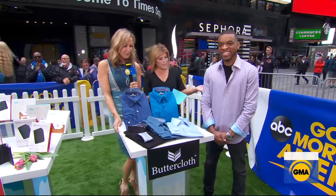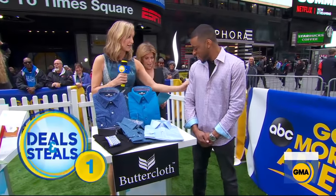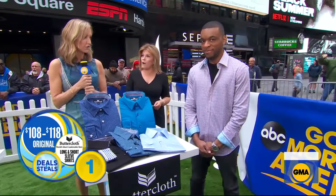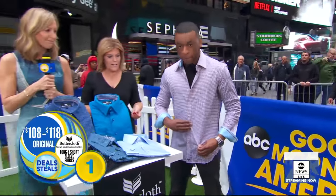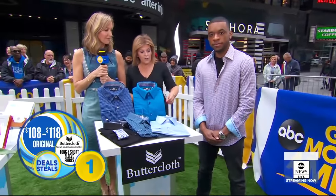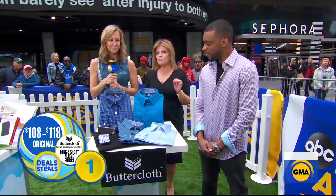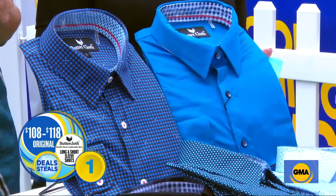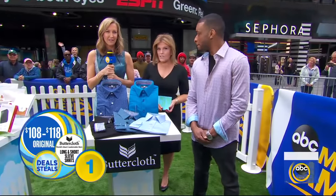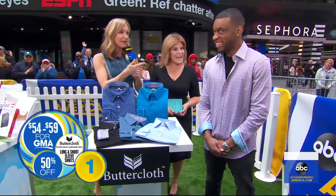And finally, Butter Cloth. These were on Shark Tank — Robert invested in this. It's six-way stretch, a special material, wrinkle-resistant, great pattern with contrasting cuffs and collar. It's going to feel like your most comfy t-shirt but give you the look of a casual dress shirt. Normally $108 to $118, today they're slashing hats — they start at $54. These are great-looking shirts.